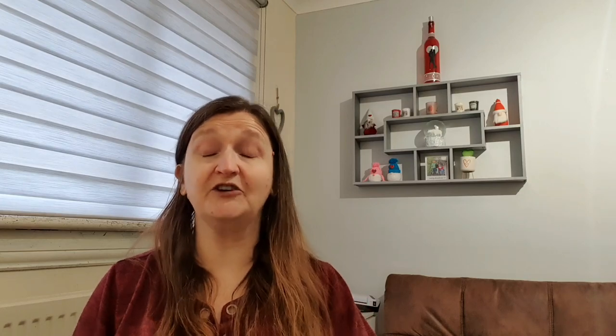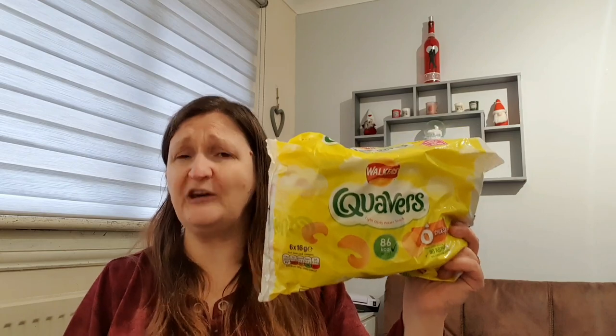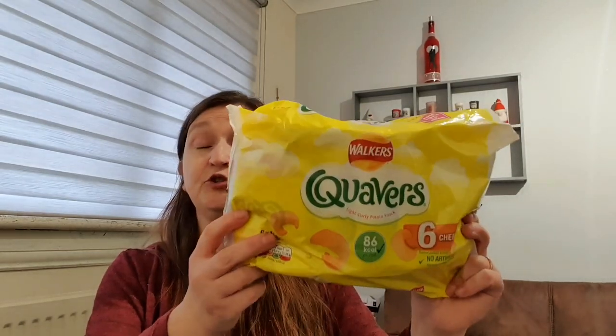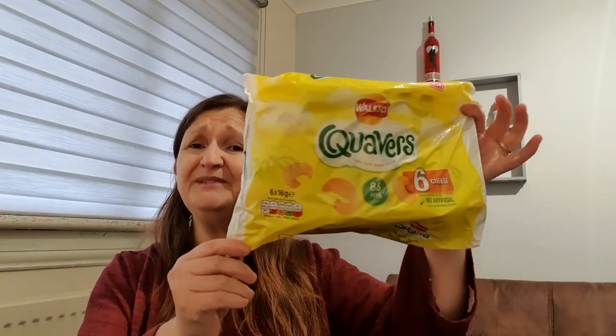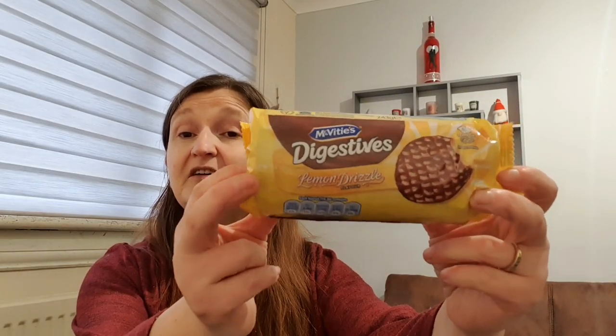Abby likes her Quavers, and quite often in ASDA it's hard to get just a six-pack. When I saw them in B&M I had to pick them up - it was two for three pounds, so I did pick up two. A pack for Abby and a pack for me. Does anybody else think the new packaging looks like nappies? I always think of nappies when I pick them up. They are 86 calories per pack which is good.